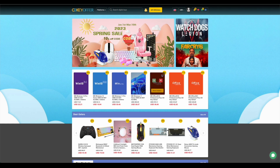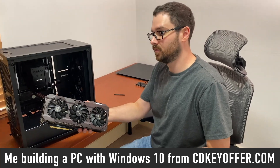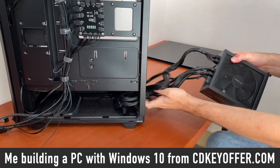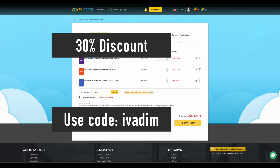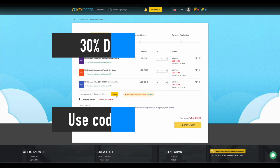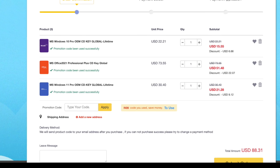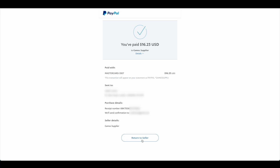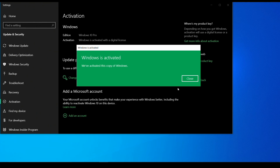Before that, a quick message from my sponsor. CDKeyOffer.com is my number one choice for when I need to buy a cheap Microsoft software key. They are a reliable provider of affordable keys to me, my friends, and the channel community for over two years now. Highly recommended. Use my discount code IVADIM to get 30% off an already amazing price and grab yourself a Windows 10 Pro for $16, Windows 11 Pro for $23, or Office 2021 for just $52. You can use PayPal for fast and secure payment and get your key instantly. Links to all these products are in the description below.